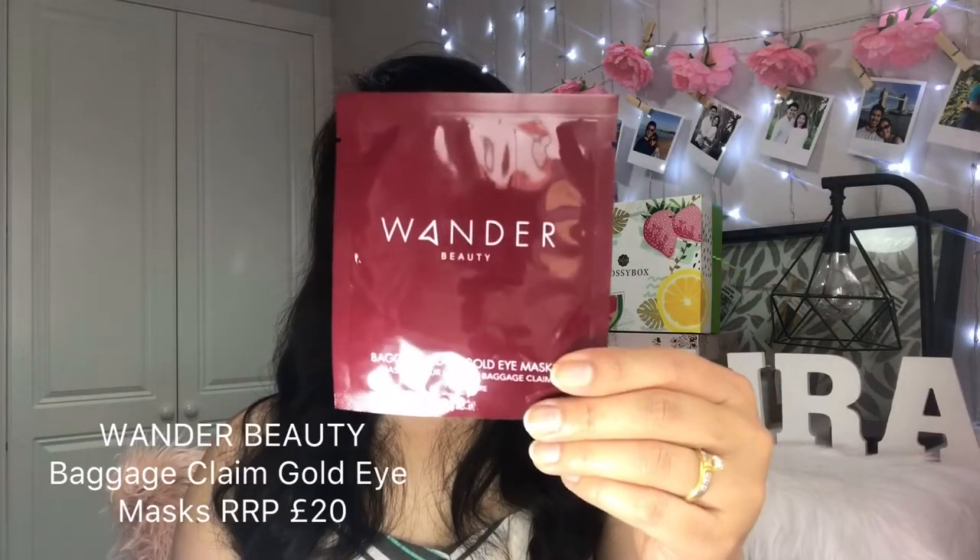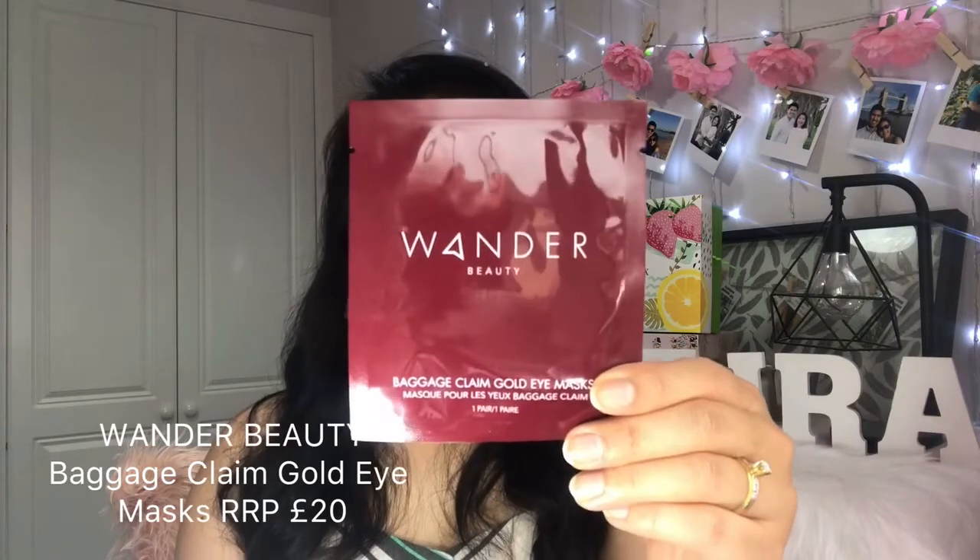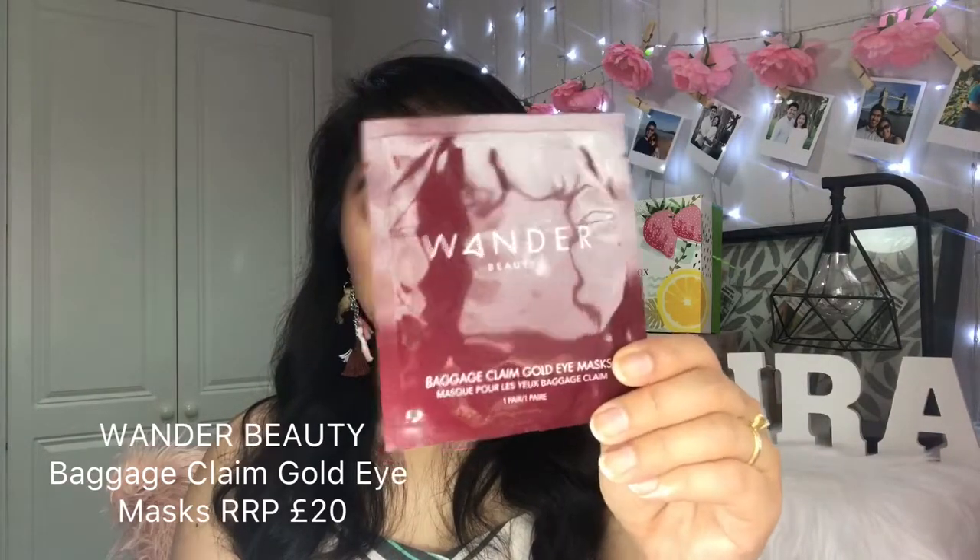The next item is by the brand Wonder Beauty, and the full size of this RRPs for £20. This is the Baggage Claim Gold Eye Masks. We got a pair of under-eye masks — gold foiled eye masks to brighten, hydrate, and reduce the appearance of dark circles. You can get these for £20 for a pack of probably five or six, but we've got one pair, and that's a good one.